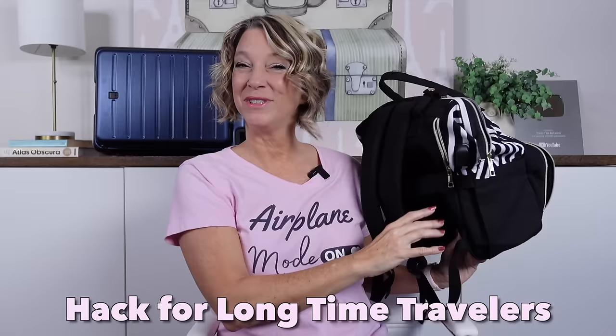Here's a travel hack for those of you who have been flying for a long time: when you pack your personal item bag, switch the shape or direction you've always packed things in. A lot of times I pack things vertically standing up, but I have more space if I lay them down. Just try different packing methods and see if it helps.